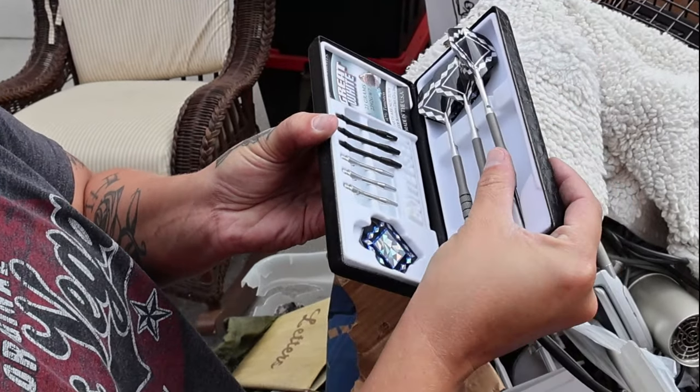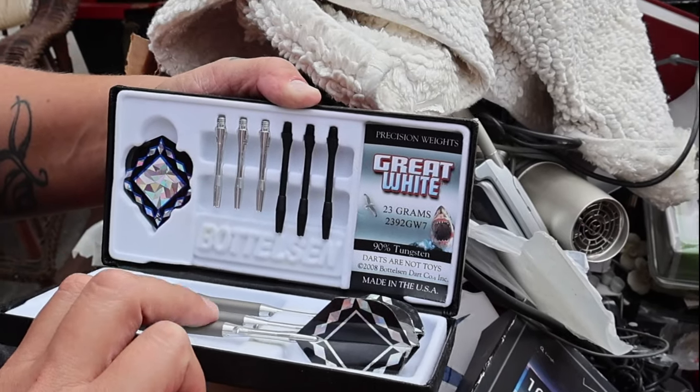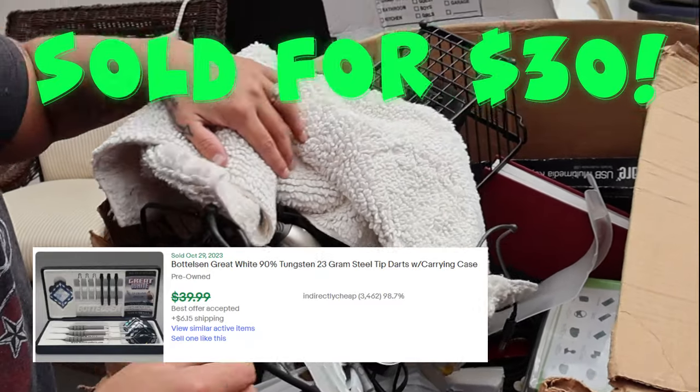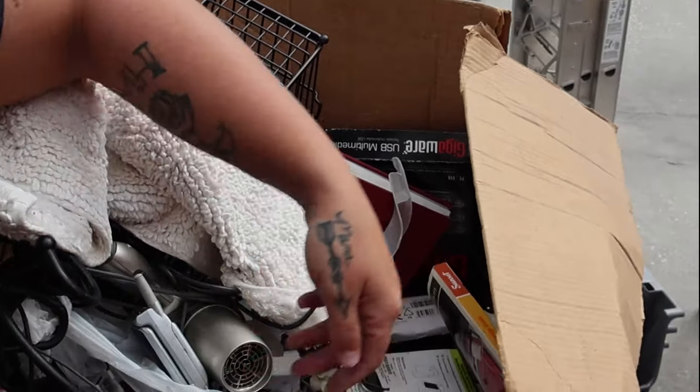A little dart set — we'll put that to the side. It says 'Great White, 23 grams, 90% tungsten, 2008, made in USA.' That's actually very nice. We'll definitely put that aside — I think it's worth over 25 bucks. Just a little windshield mount too.